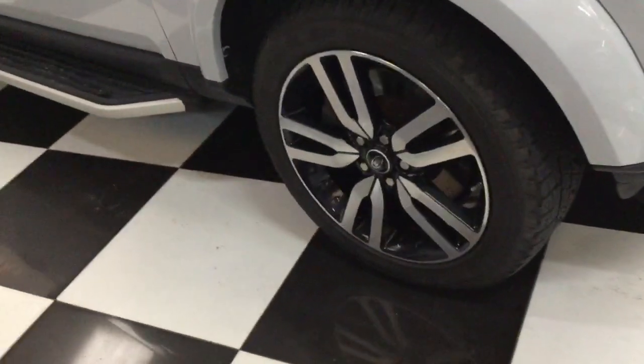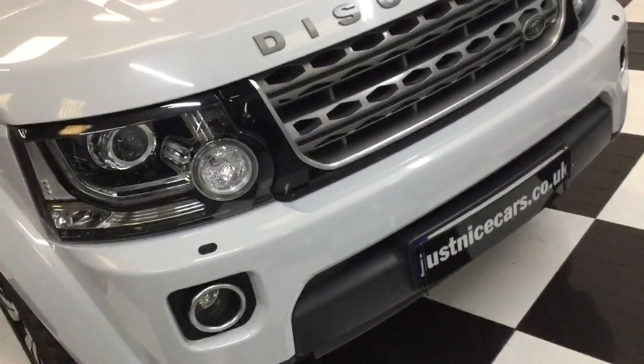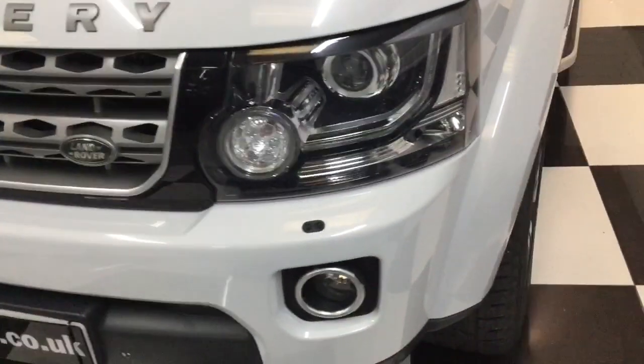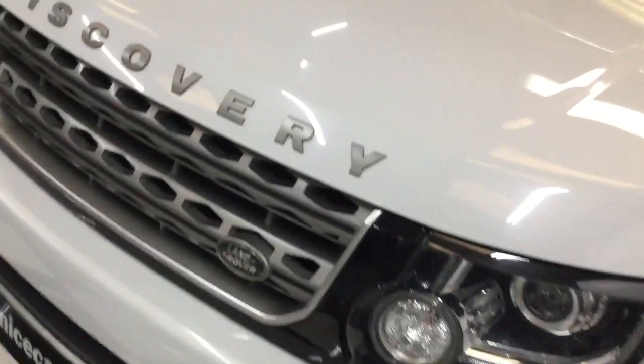The wheels are black and diamond cut. It's got front and rear parking sensors. We've got a full description of all the options and standard features on our website, but I just want to give you a good look around the car.